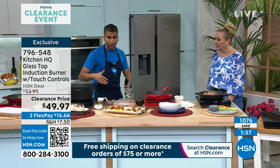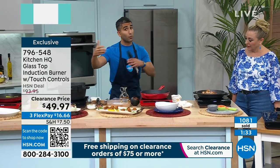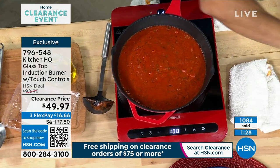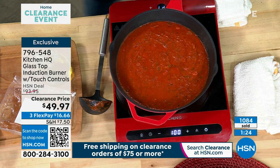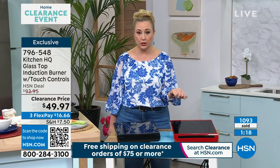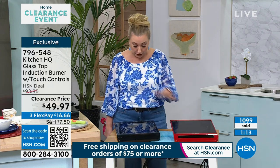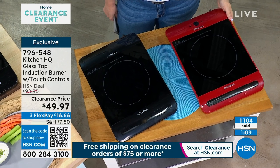We're talking about speed, range of temperature, safety, portability, and energy efficiency. Induction's always been great. I'm also talking about emergency preparedness — if your power goes out and you've got something like the EcoFlow, which we sell here at HSN and which I personally own, you can plug this induction burner into your portable power source during a power outage and cook for your family.